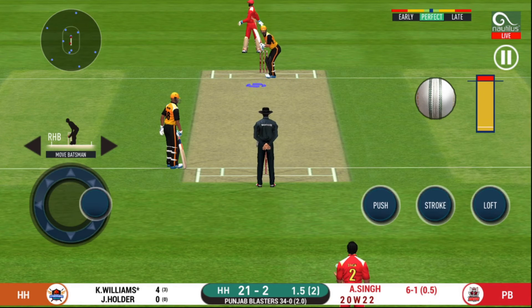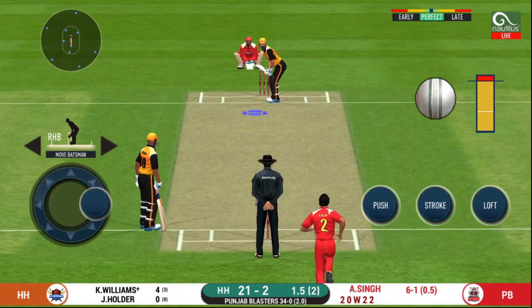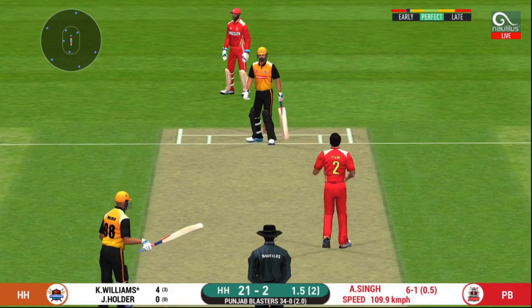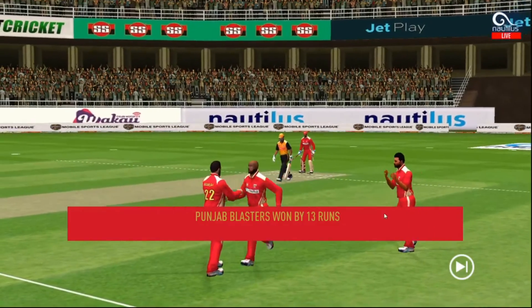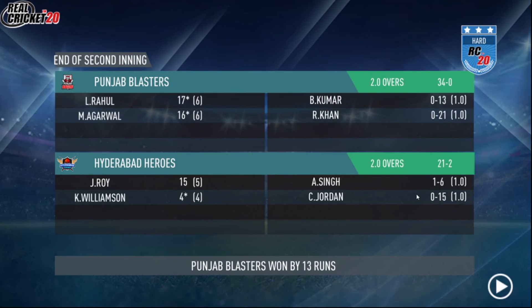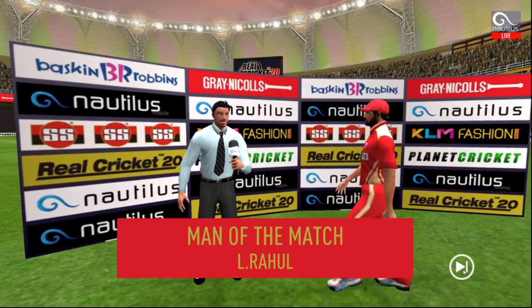Looks like there will be a lot of slow balls coming. Missed that completely. The players shake each other's hands as they walk off — let's congratulate our man.